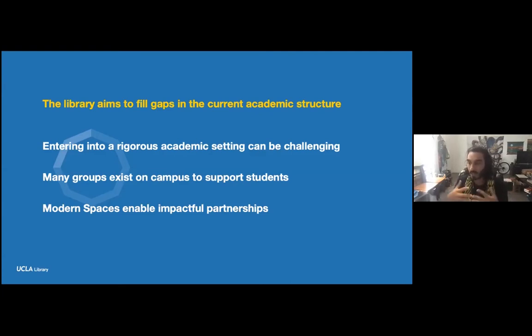The library fills this critical gap by providing access to resources, research support, and much more. We like to say the library provides both collections and connections. Among these important connections includes the Center for Education, Innovation, and Learning in the Sciences — SEALS — the PEERS program, and the Undergraduate Writing Center, each providing various types of support to students. These partnerships were made possible through the reimagining and revitalization of our spaces.